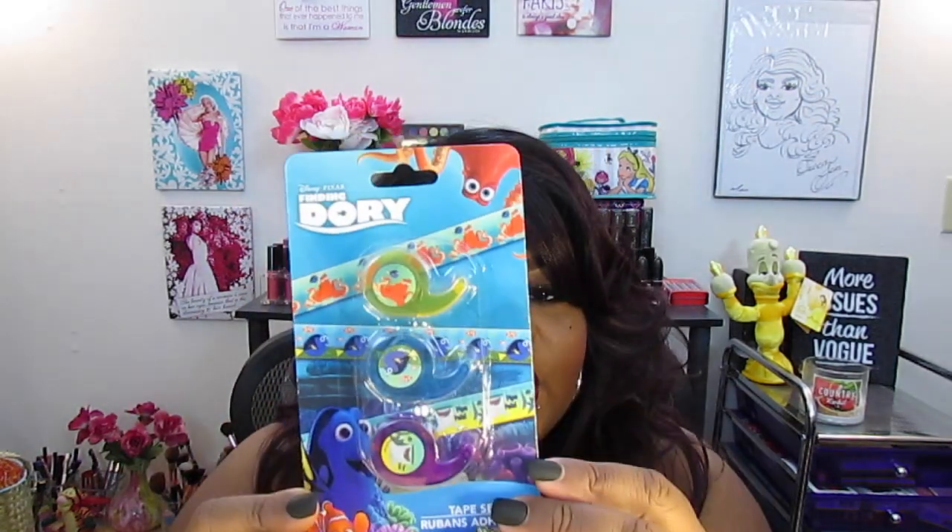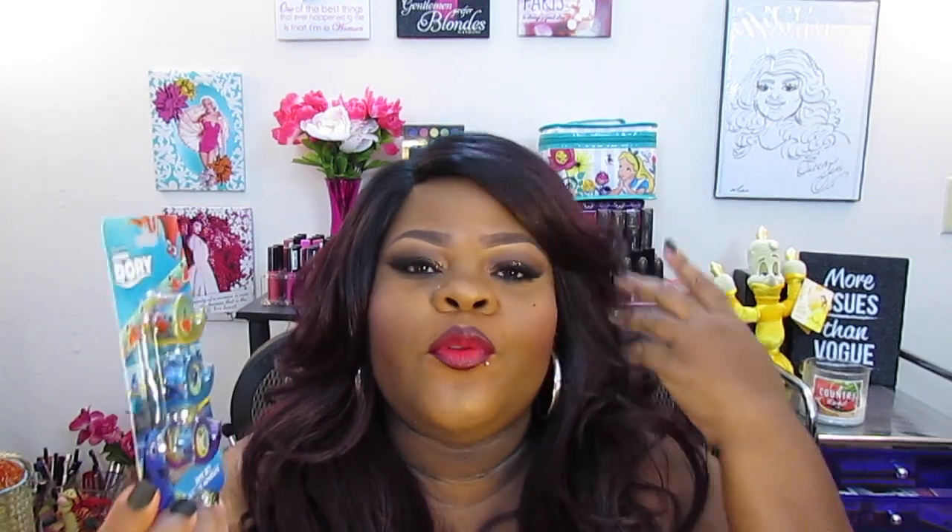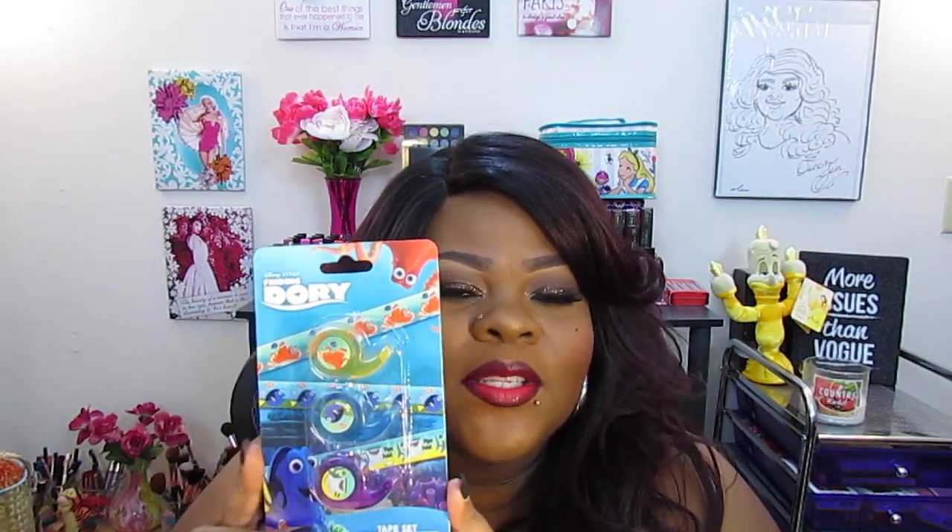In the next bag I got a bunch of washi tape and stickers — basically a ton of planner supplies. I'm going to go through a lot of this washi really quickly. The first thing I saw was this Finding Dory washi — I had to have it because I picked up a ton of Finding Dory stickers and I'm going to do a Finding Dory spread. I absolutely love Finding Nemo and I still haven't had a chance to see Finding Dory, but I heard it was really cute.